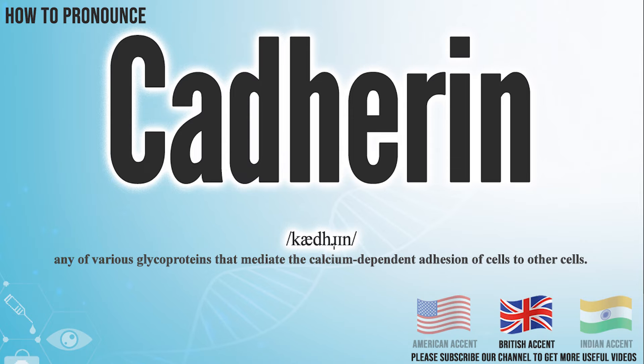In the British accent, it pronounces Cadherin. Cadherin. In the Indian accent, it pronounces Cadherin. Cadherin.